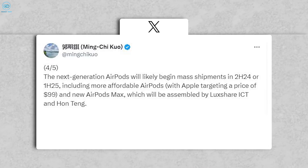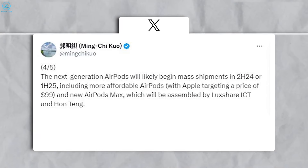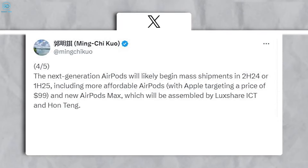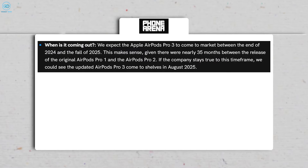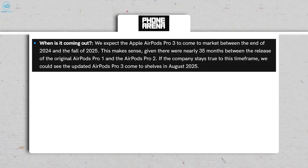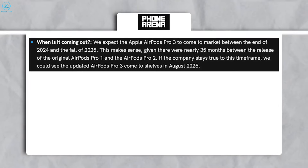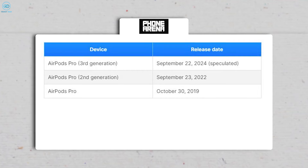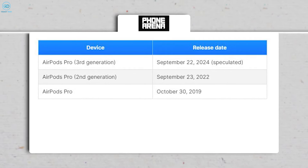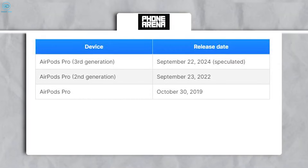As per Apple insider Ming-Chi Kuo, the next-gen Apple AirPods are expected to arrive late 2024 to 2025. Based on Apple's historical pattern of releasing new Pro generations every 35 months, we anticipate the AirPods Pro 3 to likely arrive between September and November 2025. A report by Mark Gurman also hints at this possibility.